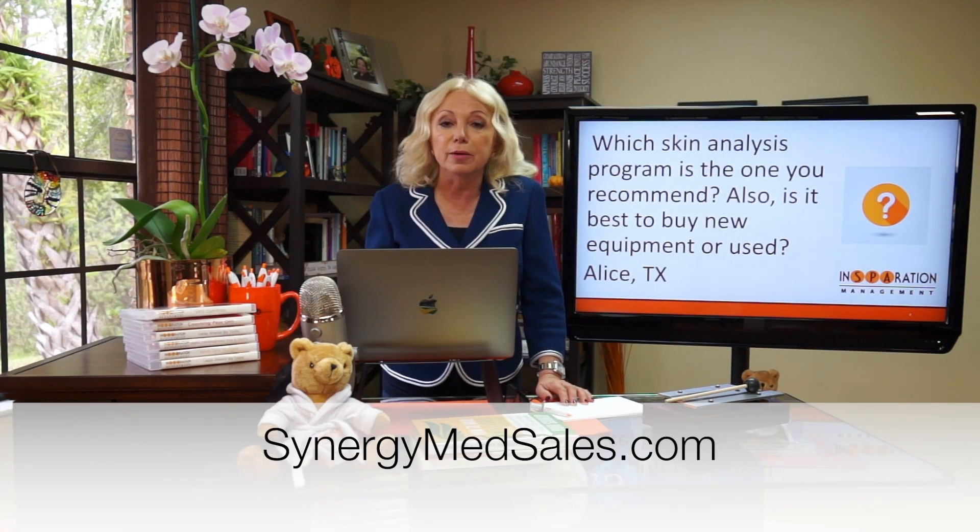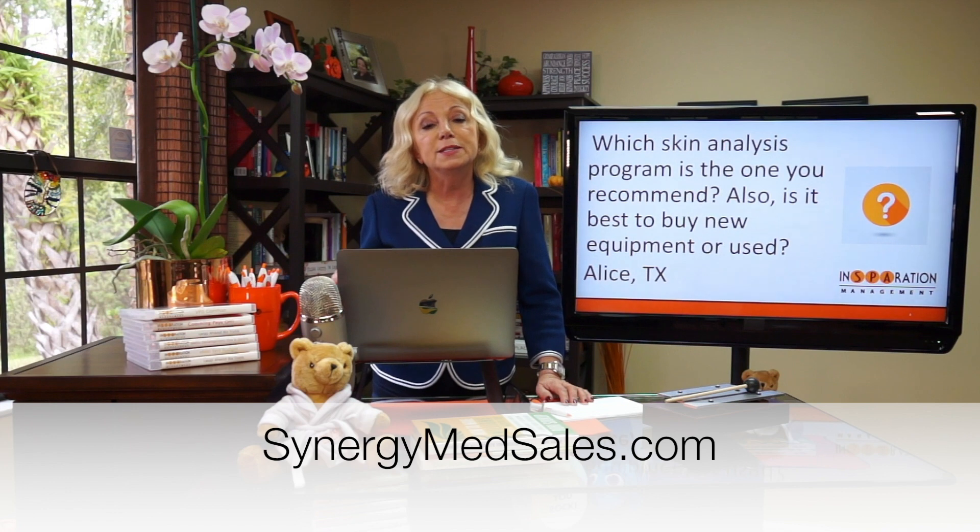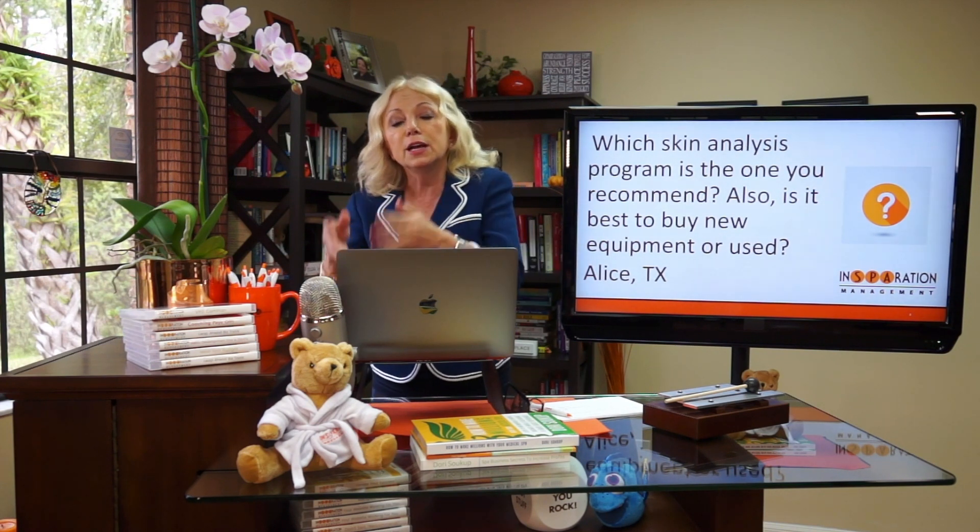Again, it's synergymedicalsales.com — let them know what piece of equipment you're interested in and they can guide you. Another reason I really like going to someone like this is because they're not loyal to just one brand. It's not just Synus or Candela or whatever type of equipment you're looking for — they can give you an overview of all the equipment that's available and make the appropriate recommendation. I hope that answered your question. You can reach out to us or to them to equip your medical spa properly and at a good budget, because we want to make money, not just spend money.